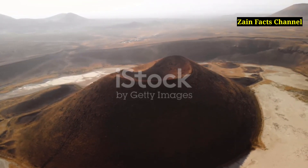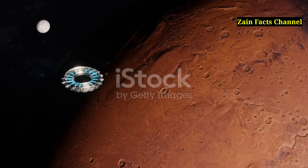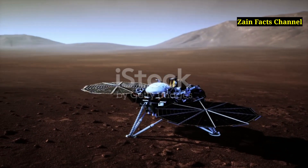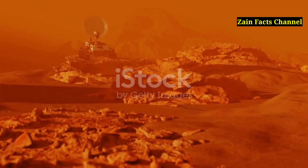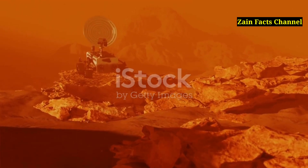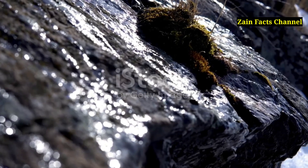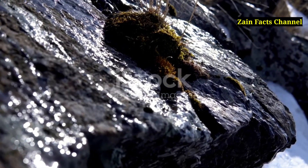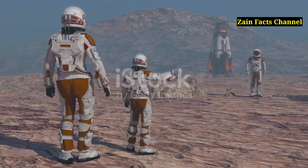Segment 12: The Potential for Life on Olympus Mons. The search for life on Mars often focuses on regions with evidence of past or present water. While Olympus Mons is not a prime candidate for liquid water, its volcanic history could provide insights into the planet's habitability. Some scientists speculate that volcanic activity at Olympus Mons could have created subsurface environments where microbial life might have existed or could still exist. The heat from volcanic activity could have melted subsurface ice, creating temporary pockets of liquid water that might support life.